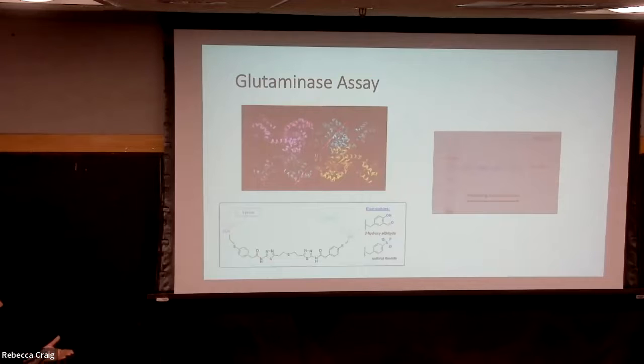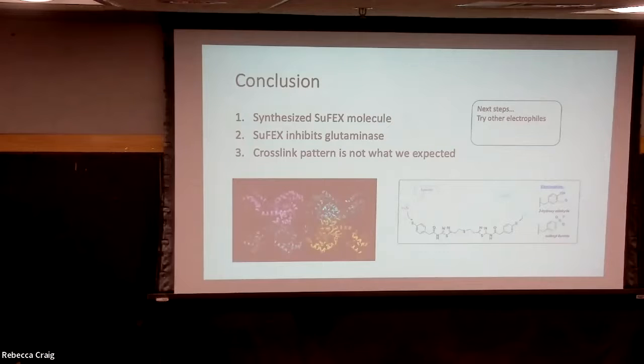So while our molecule is a covalent inhibitor, it does not cross-link with the expected specificity. Through this research, we were able to synthesize a SuFEx molecule, and we also demonstrated that SuFEx does inhibit glutaminase. However, when we performed the other glutaminase assay, we realized that the cross-linking pattern was not in the orientation we were looking for. Moving forward, we are going to revisit the aldehyde electrophile synthesis and also try other electrophiles that are specific to lysine residues.